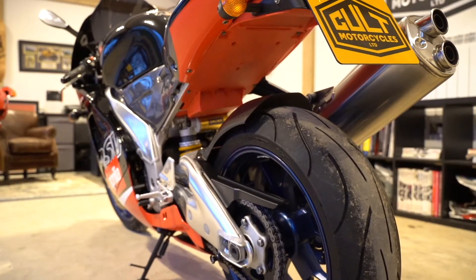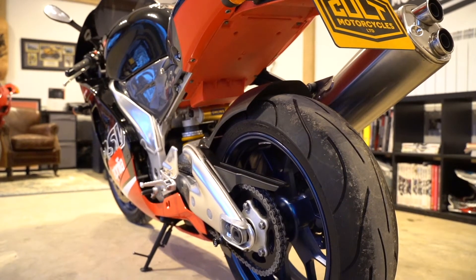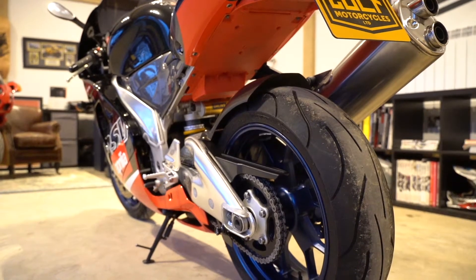In preparation for the sale it's just had a service and will come with a fresh MOT. Buy with confidence — it's ready to go.